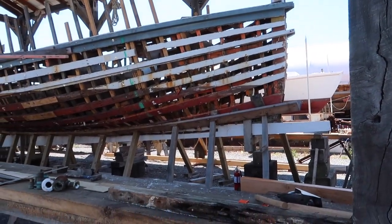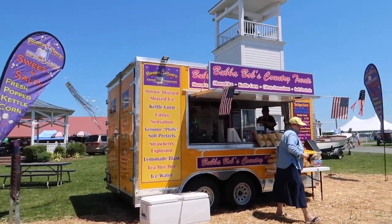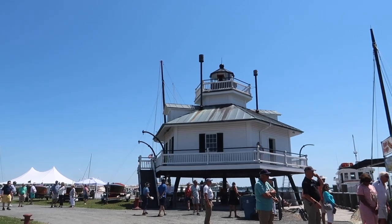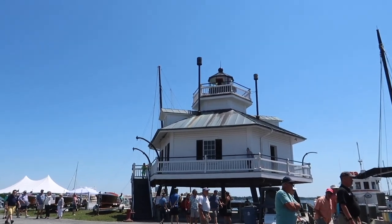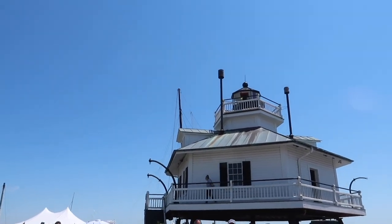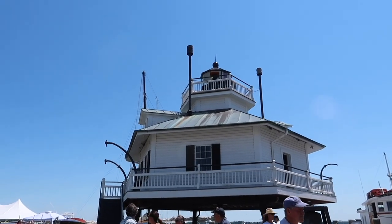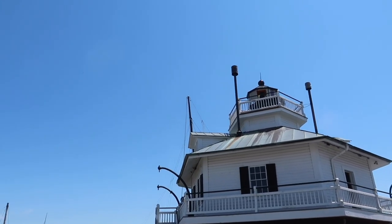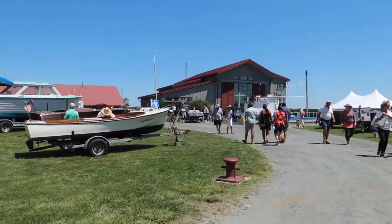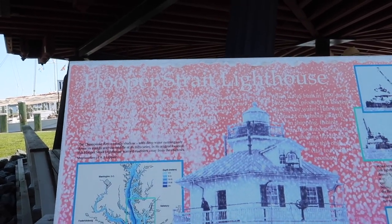Come check this out — they have shaved ice! And genuine — I love how it says genuine — Philly soft pretzels. Right here is one of the icons of St. Michael's: this famous lighthouse. I don't know if it's just called the St. Michael's lighthouse... let's see. Here's the name — it is Hooper Street Lighthouse. And we are going to go up inside of it right now.